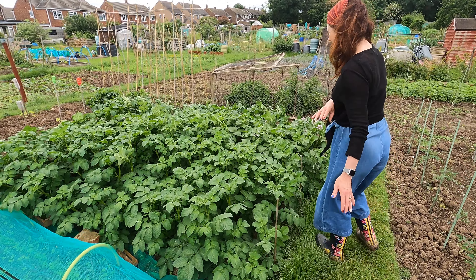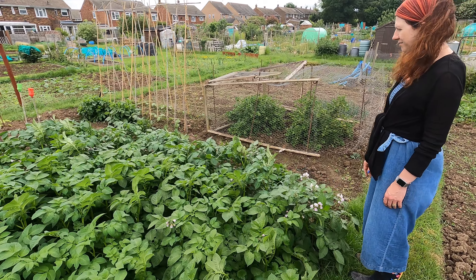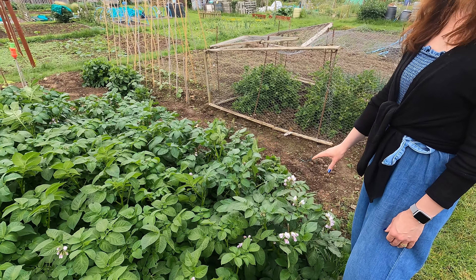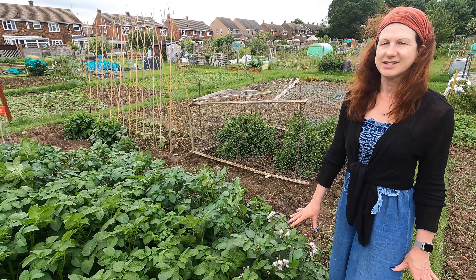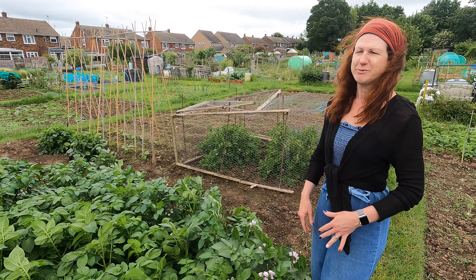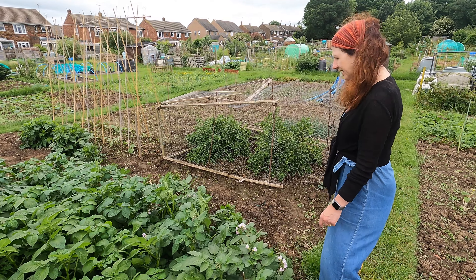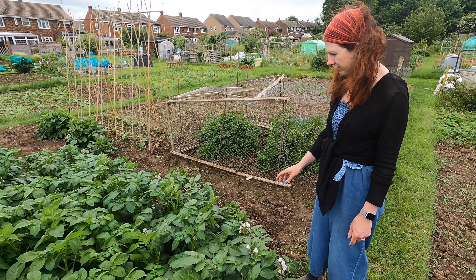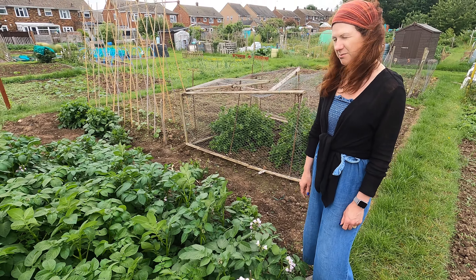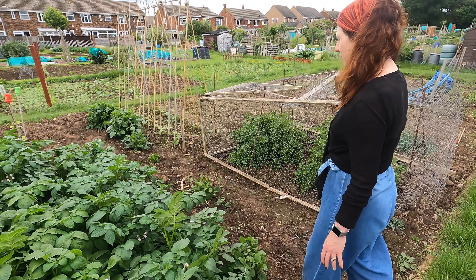The potatoes are absolutely like triffids now, which is absolutely fantastic. I've got blooms on these ones — these are my Charlotte. I really want to dig these now, but I should probably wait at least a couple of weeks. I really can't wait! I'd love to know if anyone else is growing potatoes and feels the same way, and whether anyone's dug theirs yet. They say you either have to wait for them to die off or two weeks after the blooms start to appear, and the blooms have only just started. But I haven't dug them yet — and it will be amazing.